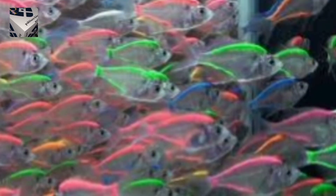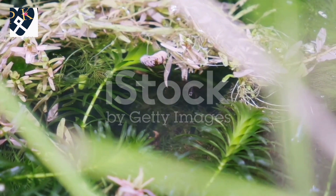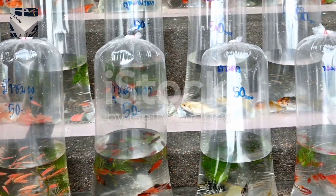But it's not just their looks that make them special. Indian glassfish are super adaptable, thriving in various water conditions. They're the perfect addition to any aquarium, adding a touch of wonder and excitement.